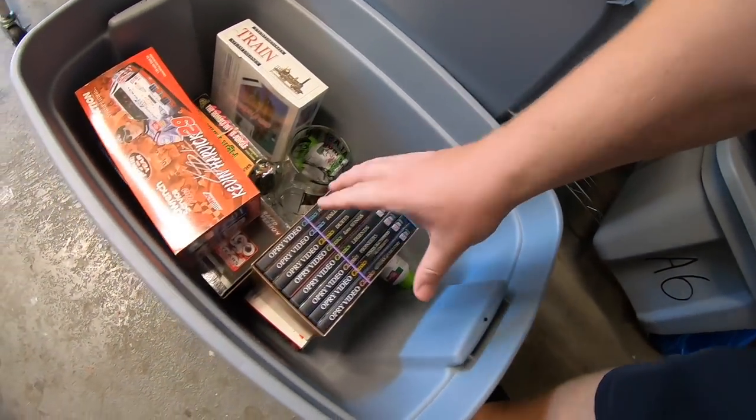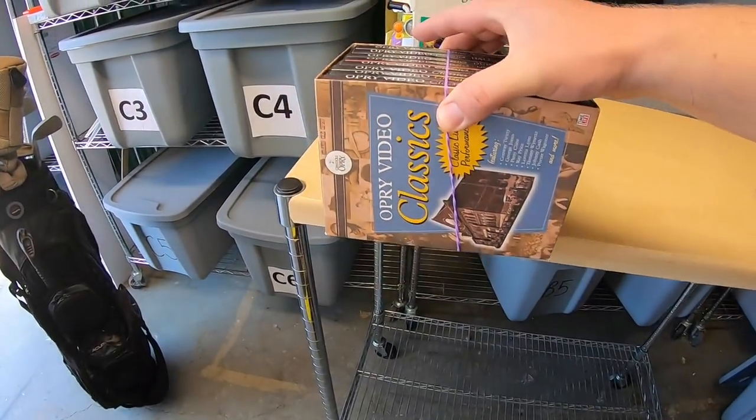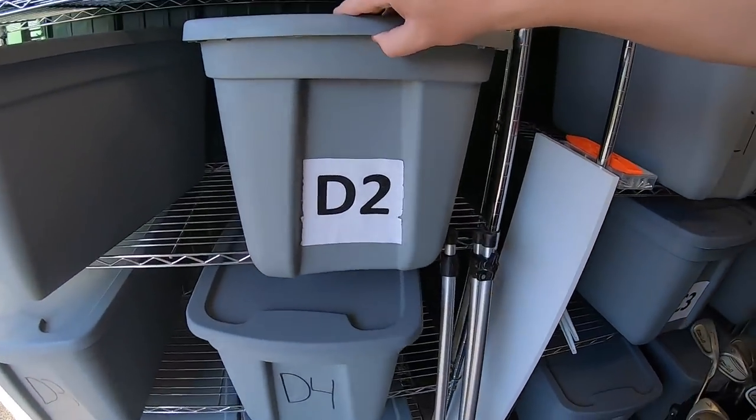Sold some DVDs — a lot of them, actually. This first lot is a set: Opry Video Classics. I got the whole set for a dollar at a garage sale last weekend and it sold for $19.99 plus shipping.